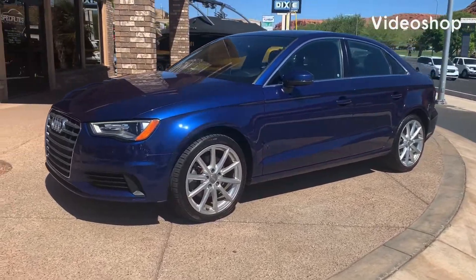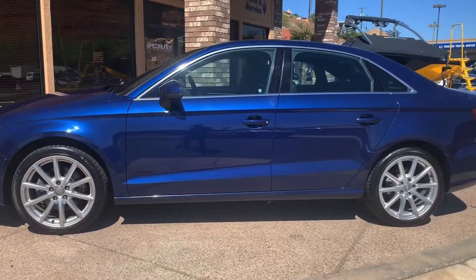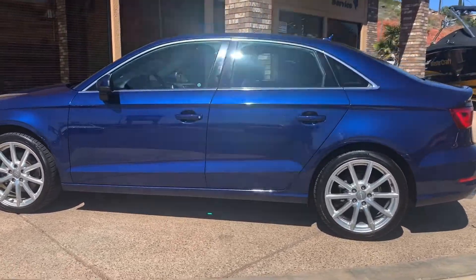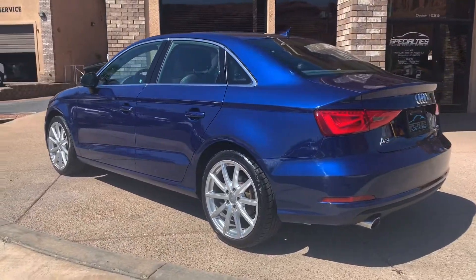Hi everybody, this is Kurt with Specialties Automotive. Just wanted to walk around this 2015 Audi A3 with the Premium Plus package that we just got in. It's a beautiful car, nice and clean, runs and drives great. Let's check it out.